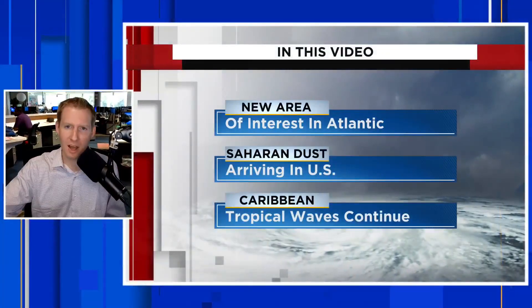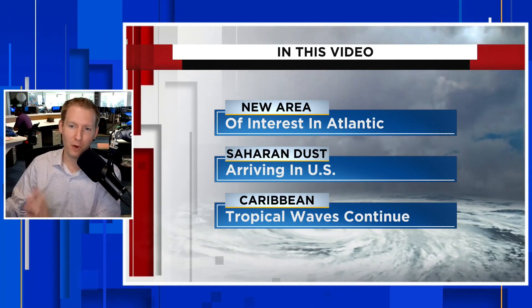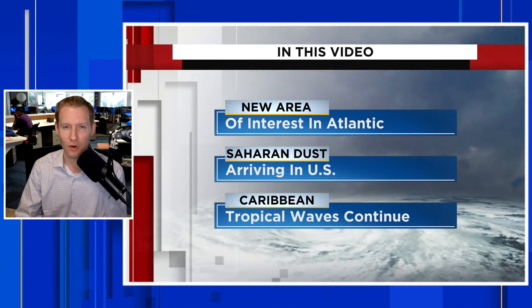The dust has arrived across parts of the United States, and there's more on the way. I'm certified meteorologist Jonathan Kegis. In this video, we're going to talk about the dust, track that secondary plume and where the current plume is right now, but first I want to show you this new area of interest that has been highlighted by the National Hurricane Center.